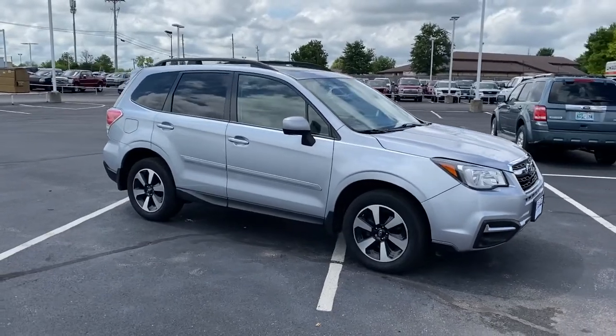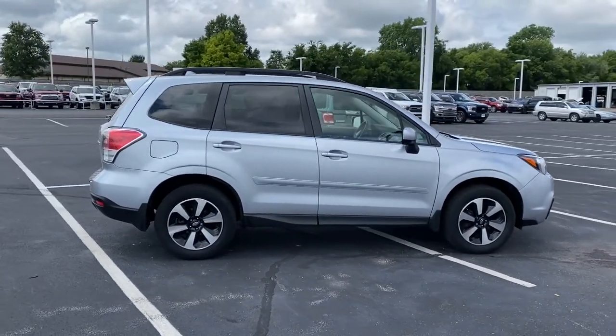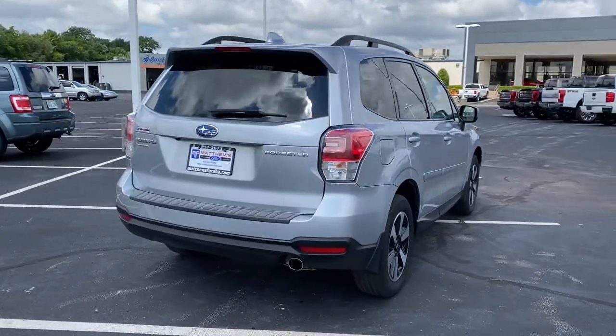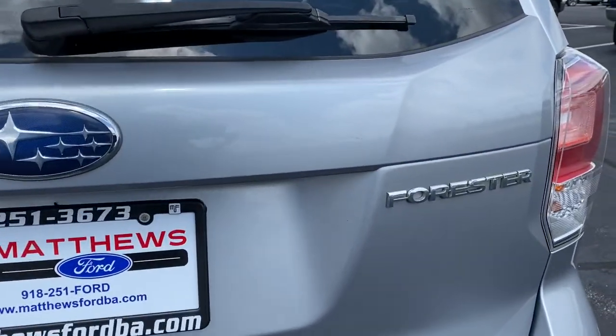Here's a refined, well-built Forester that's ready for adventure. From all-weather capability to flexible cargo space and impressive safety features, this sensible SUV is equipped to take you places in style. The following are some of this vehicle's highlighted options.